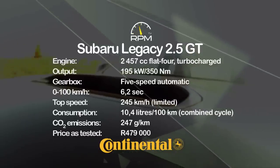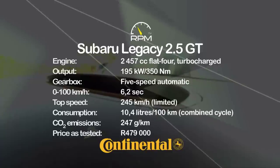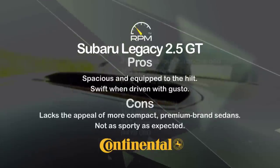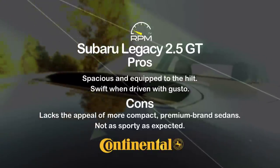A lusty flat-four boxer engine is the heart and soul of the Legacy, while symmetrical all-wheel drive provides grip and composure. A full-house interior and good straight-line dynamics are further plus points, but an understated execution means that many will opt for smaller, premium brand offerings.